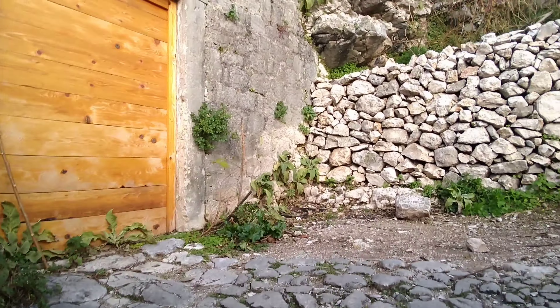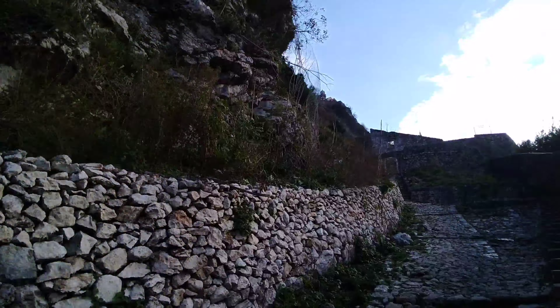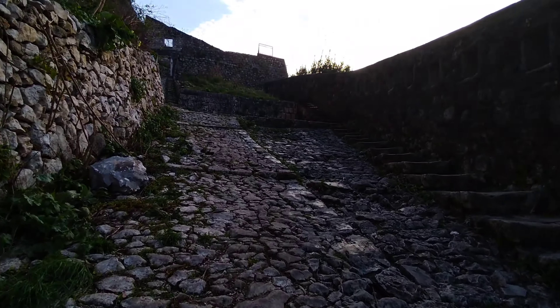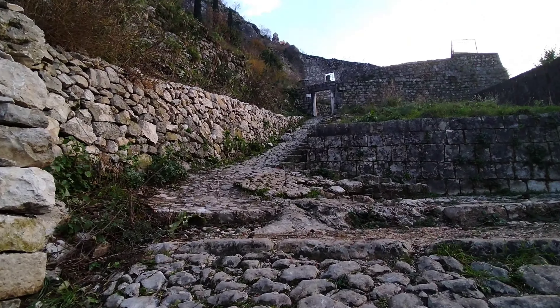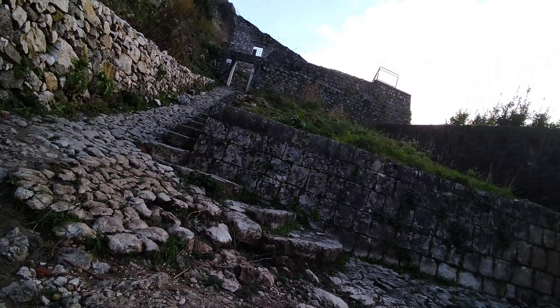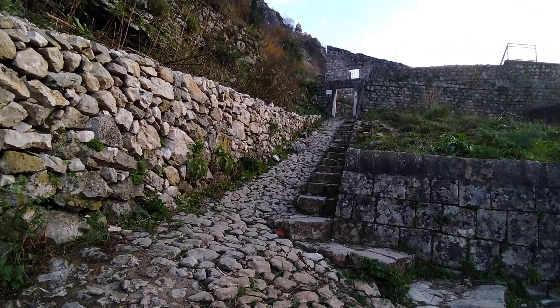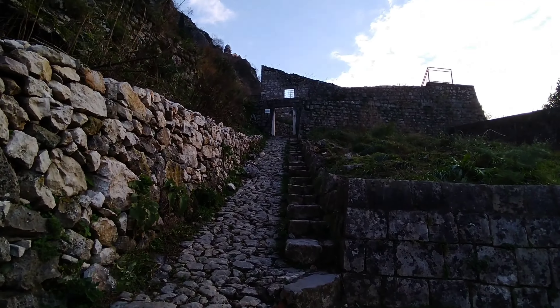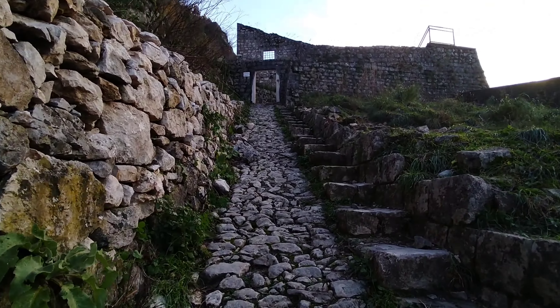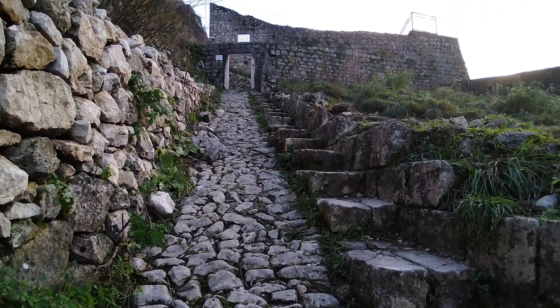It's very hot. You can see the camera twisting. We are going very, very high. Oh my god, it's hurting — my legs!